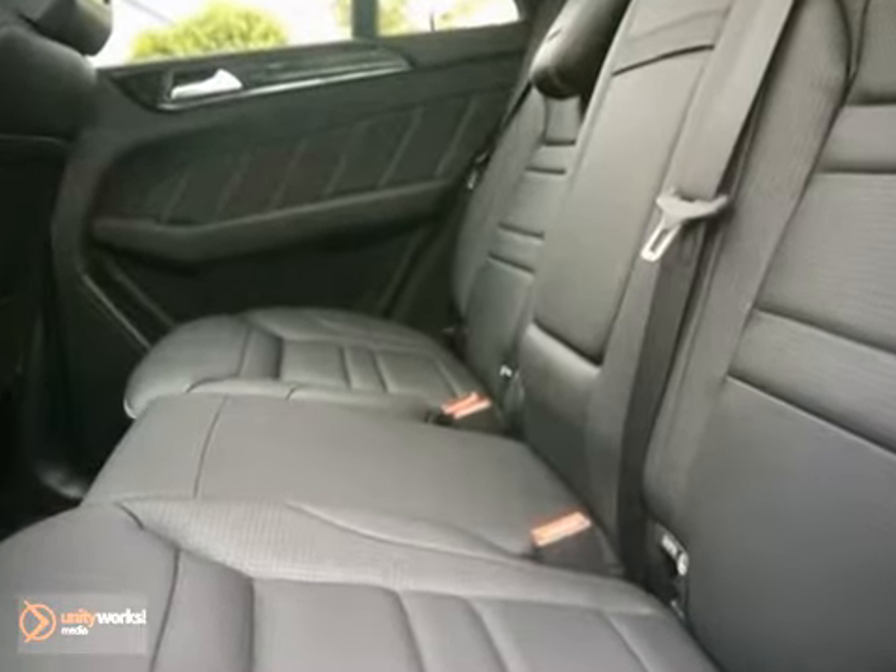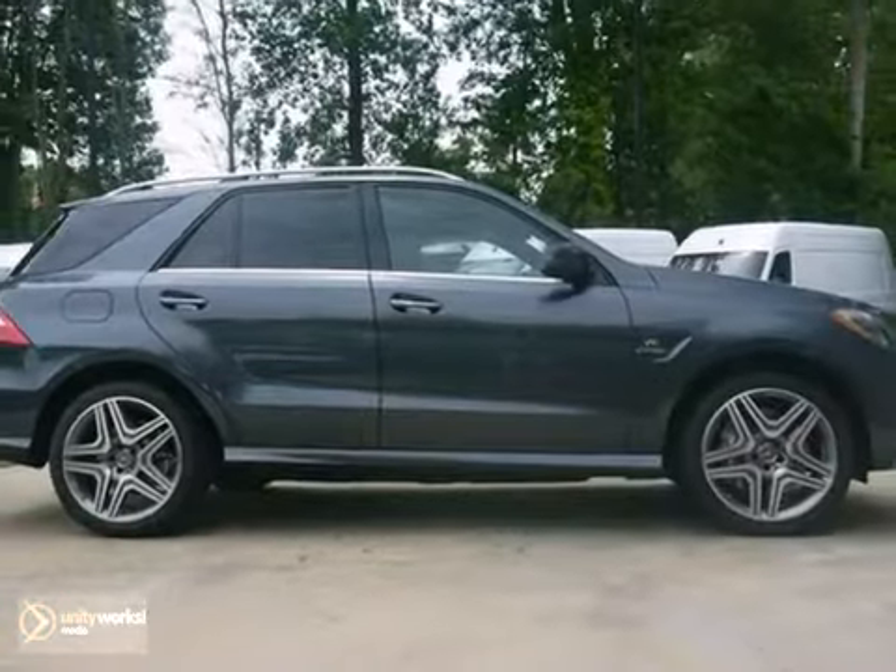And with the Bluetooth connection and traction control, this Mercedes-Benz won't be here for long. Come on in for a test drive today.